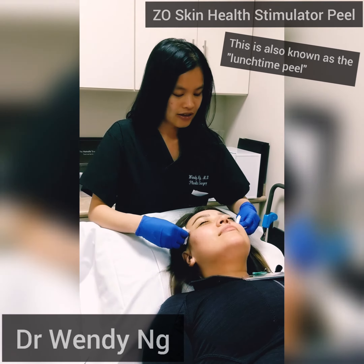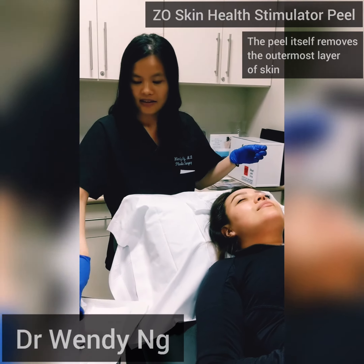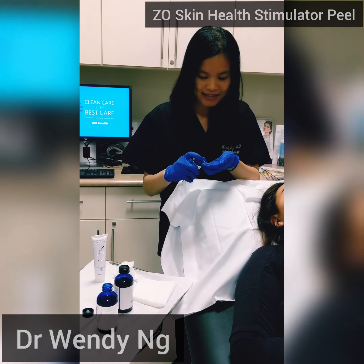Step 1 is the peel itself, which is formulated to remove the outermost layer of skin. Composed of salicylic acid, trichloroacetic acid, and lactic acid, the peel also contains saponins to minimize inflammation and glycerin for hydration.